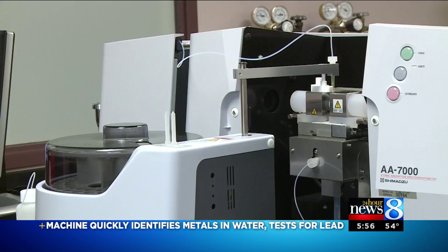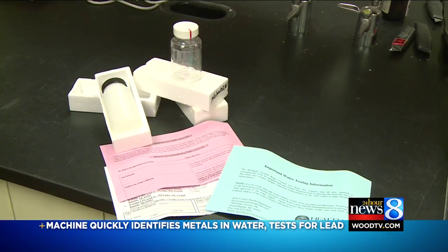But now, once the state certifies the machine, the health department will begin offering it to anyone who picks up a testing kit.